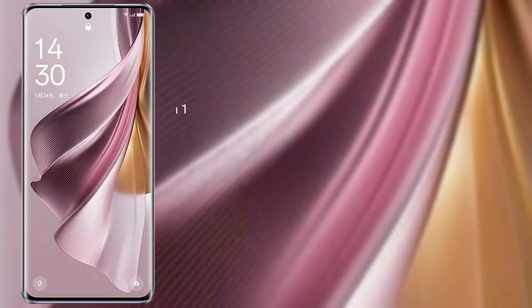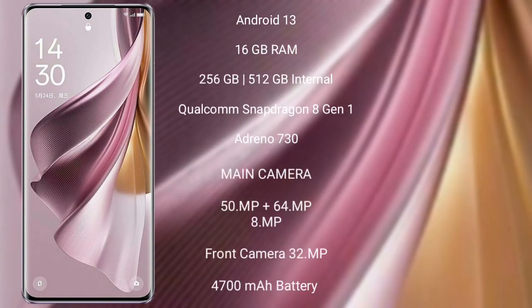The Oppo Reno 10 Pro Plus runs on the Android 13 operating system. It comes with 16GB RAM and 256GB or 512GB internal storage, a Qualcomm Snapdragon 8 Gen 1 processor, and GPU Adreno 730.